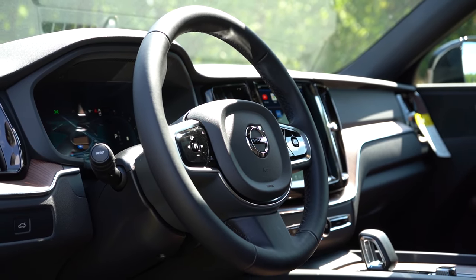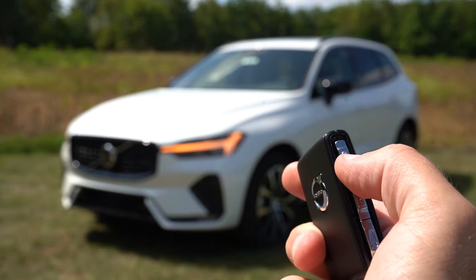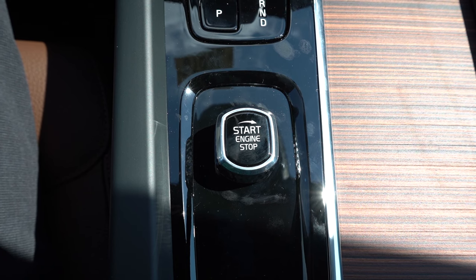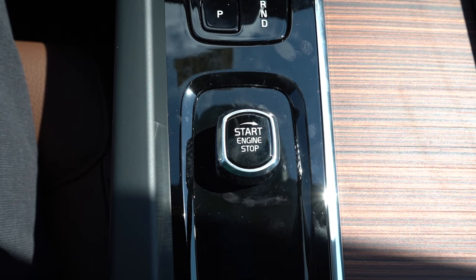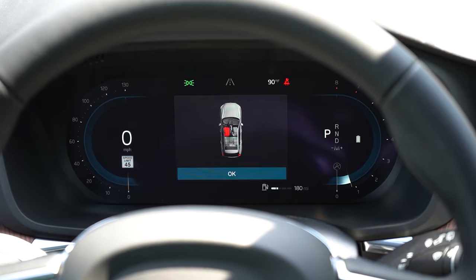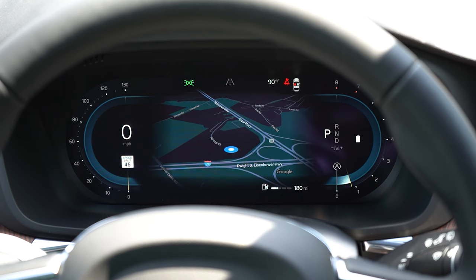The steering wheel is tilt and telescoping, leather wrapped, and heated. The key has the Volvo logo on one side, with lock, unlock, and tailgate buttons on the side — it's all keyless entry with a turn-knob start. You simply put your foot on the brake and turn right to start, and right again to stop — no left turn at all, so easy to remember. Once started, there's a 12.3-inch digital gauge cluster standard across all trims, displaying speedometer on the left, tachometer on the right, fuel range, outside temperature, and navigation/Google Maps in the center.